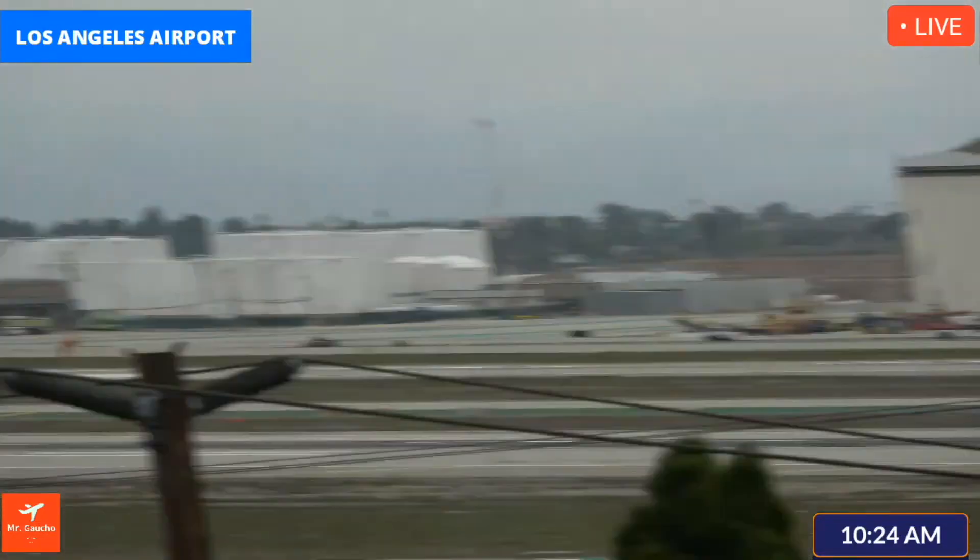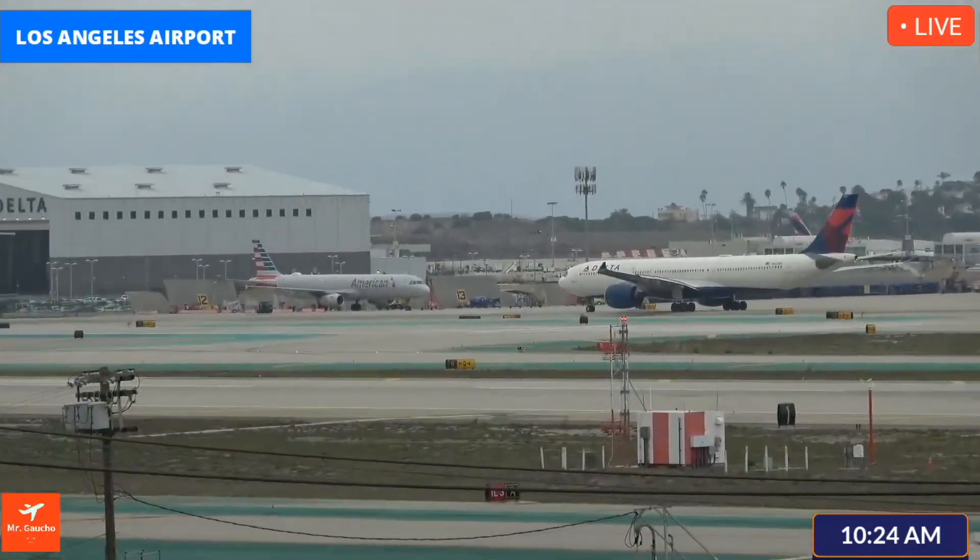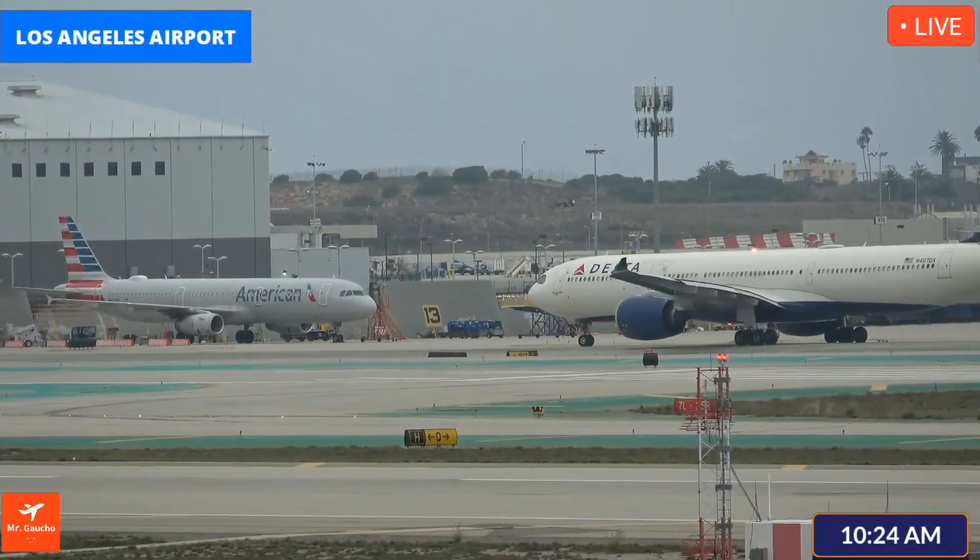Haiti Airlines eight-heavy, exit at Hotel Niner at Lima, cross on two-five right, and then taxi via Lima to the ramp.